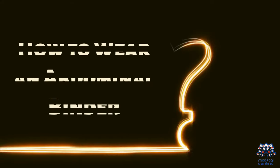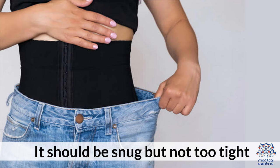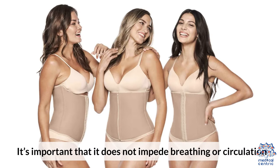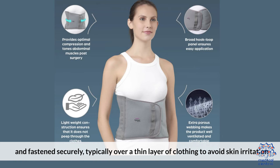How to wear an abdominal binder: It should be snug, but not too tight. It's important that it does not impede breathing or circulation. The binder should be placed around the abdomen and fastened securely, typically over a thin layer of clothing to avoid skin irritation.